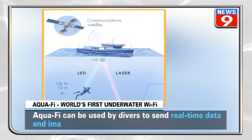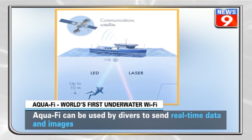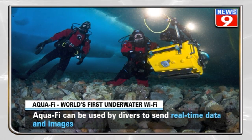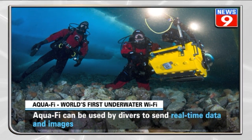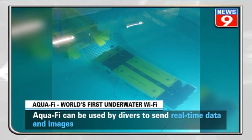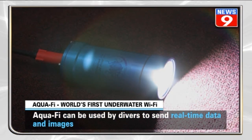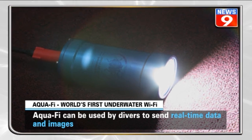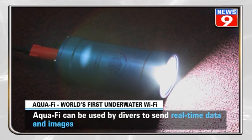A 520 nanometer laser is used by the system to send data from one computer to a light detector connected to the other computer. The first computer converts photos and videos into a series of 1s and 0s, which are translated into light beams turning on and off at very high speed. The light detector senses this variation and turns it back into bits, which the receiving computer converts back into the original footage.